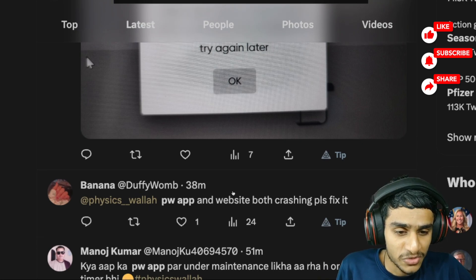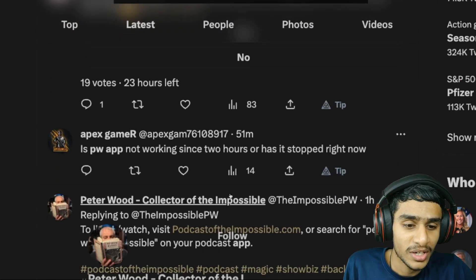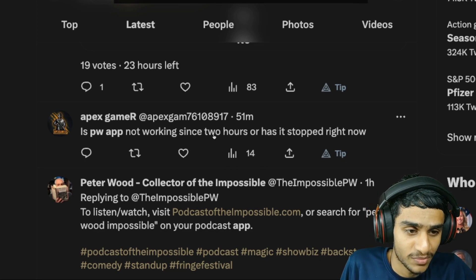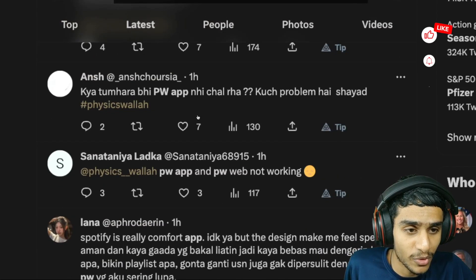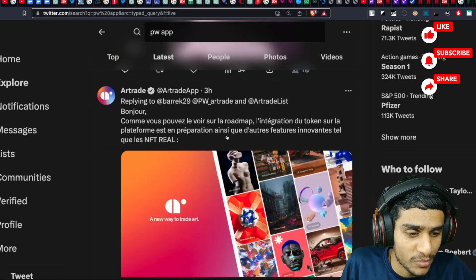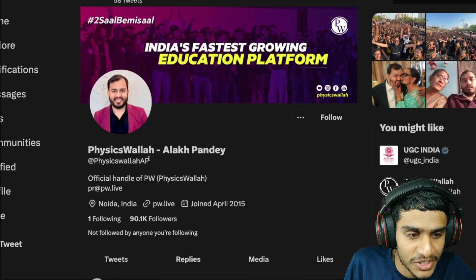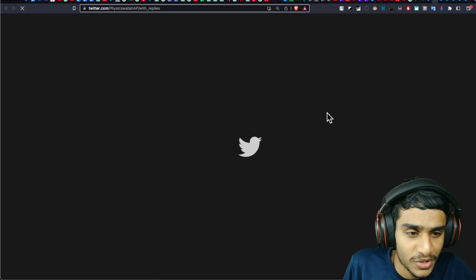Most importantly, there is no update from the team. Tons and tons of people are reporting the PW app and website are not working. Let's head over to their official Twitter page to see what's really going on. This is the Physics Wallah Alakh Pandey official Twitter page — let me refresh to get the latest update.